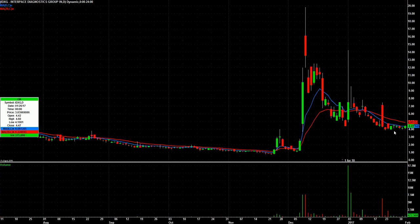IDXG — kind of the same thing. This one's still in a range, but a little bit of extra volume today. And this one can move nicely, as you can see back here, when it does move. So I'm looking for a possible breakout of this range on IDXG.